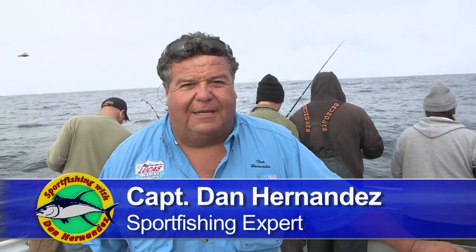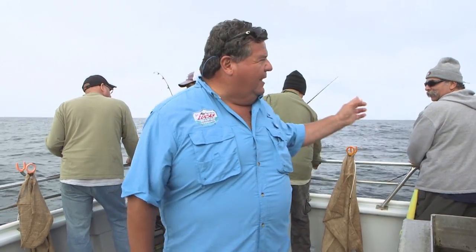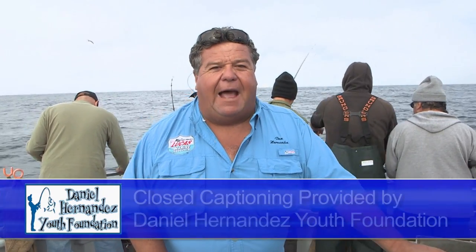This week on Sportfishing, we're up in Northern California, fishing out of Emeryville. Today we're aboard the Sea Wolf — the sportfisher that operates out of here every day. Right now we're at the Farallon Islands, and what we're going to do is stop and pick up some bait. Afterwards, we're going to use that bait at the islands looking for big rockfish and lingcod.